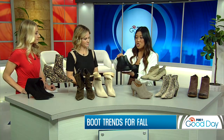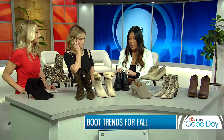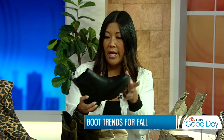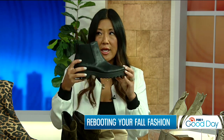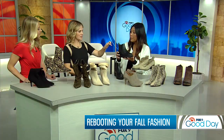This is the Chelsea boot — I feel like this is the boot of the season, everybody's talking about it. You see different variations everywhere, but it's been around for years and years. A Chelsea boot basically means it has a stretch panel on the side. This one is actually a little sleeker and tamed down — it's cute with dresses or a little pair of jeans.